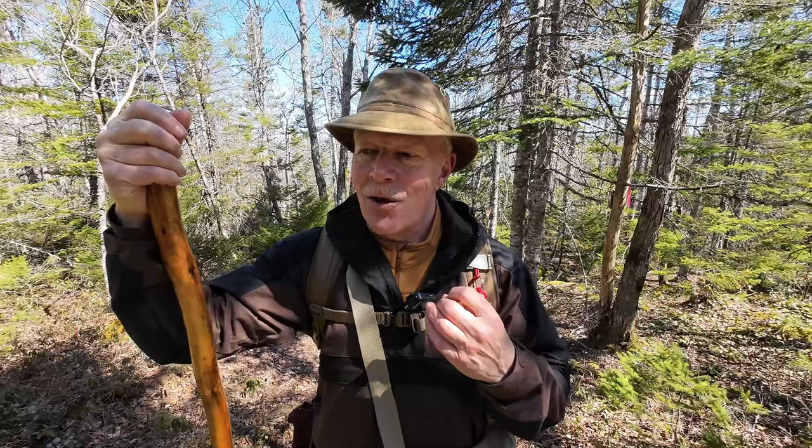All except one. There is one bug out here right now that's looking for you, and if it finds you it can cause you a lot of grief. We all know what that is — those are ticks. So that will be the topic of today's coffee chat: ticks. If you're interested, keep watching.